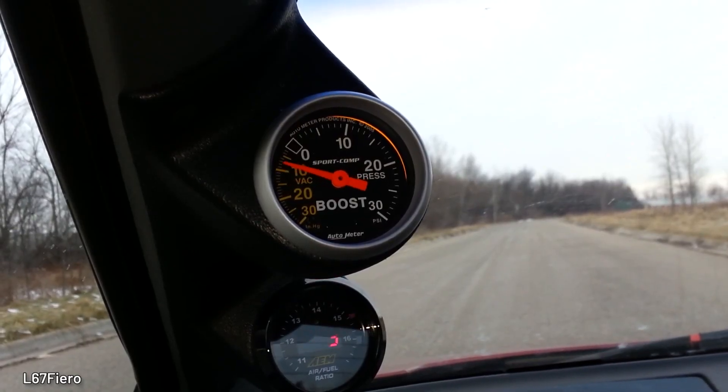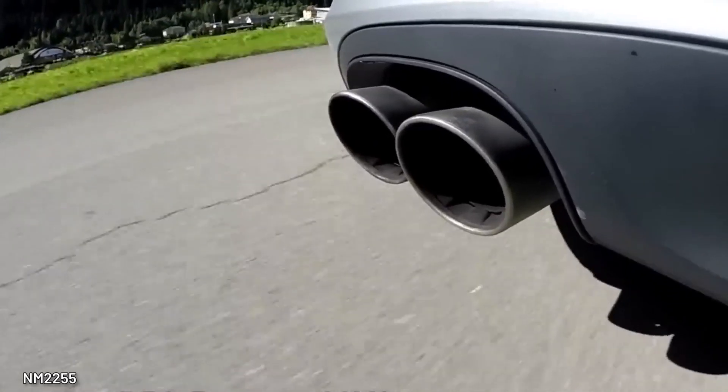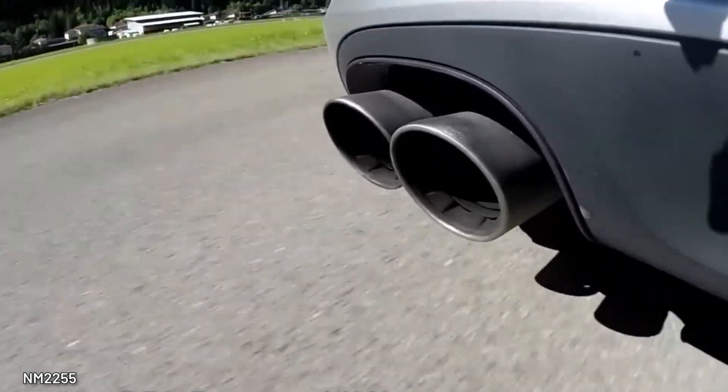Let's listen to a turbocharger sound. Now let's listen to a naturally aspirated engine sound. The naturally aspirated engine almost always sounds better. What do you think?